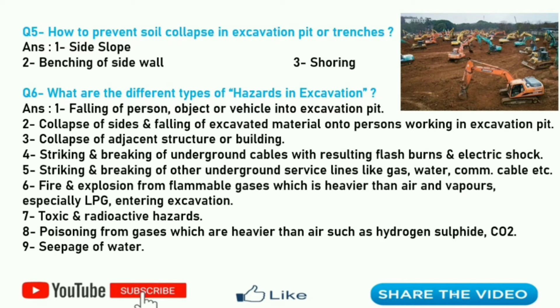Sixth is fire and explosion from flammable gases which are heavier than air and vapors, especially LPG entering the excavation. Seventh is toxic and radioactive hazards. Eighth is poisoning from gases which are heavier than air such as hydrogen sulfide and carbon monoxide. And the last is seepage of water. These are the hazards of excavation and it is not limited to only 9 — you can add more.